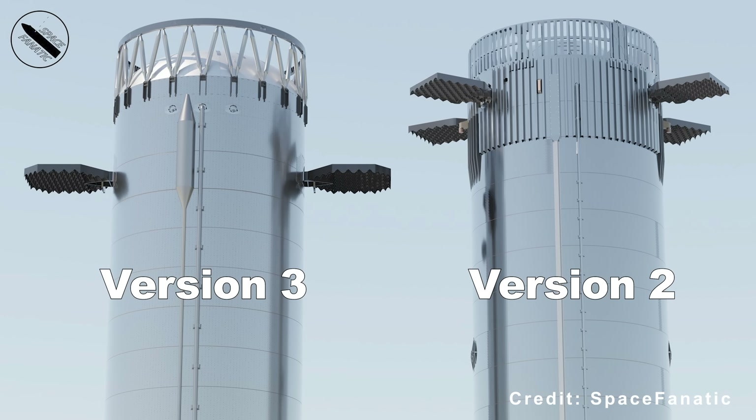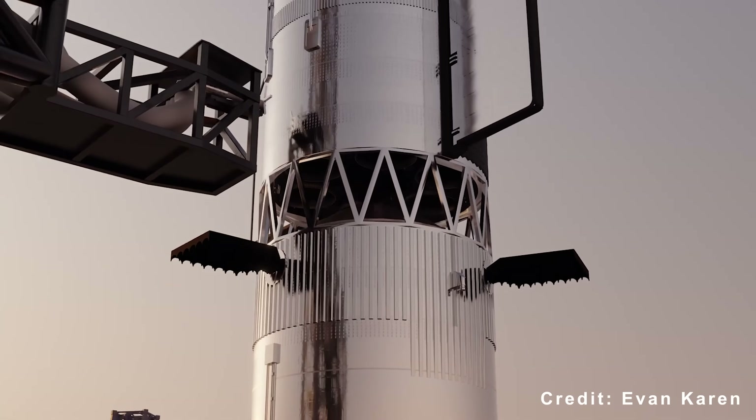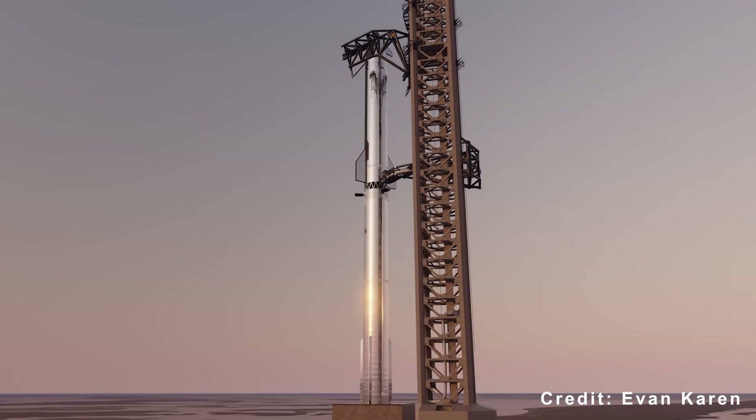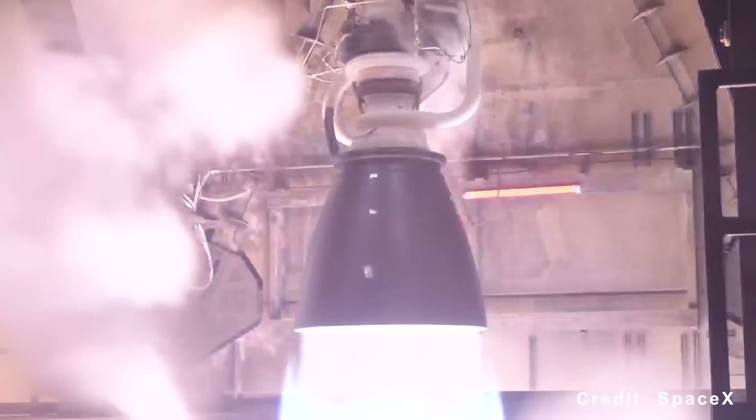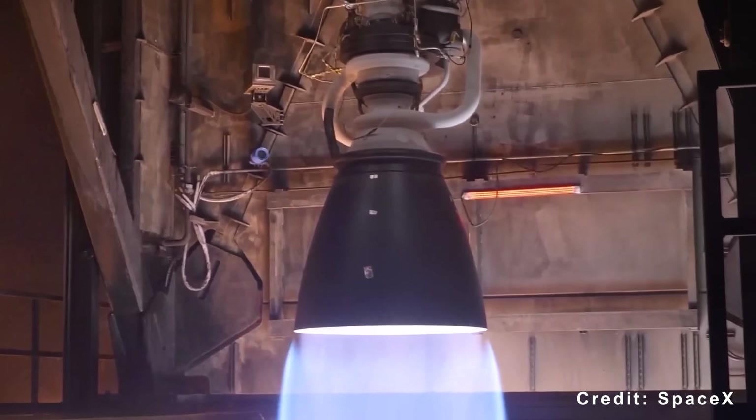Compared to the Block 2 design, Block 3 offers improved structural strength and greater payload capacity. The booster is essentially a clean-sheet redesign, while the ship has been significantly upgraded. This mission will also showcase the Raptor 3 engine, the most advanced engine SpaceX has ever built.